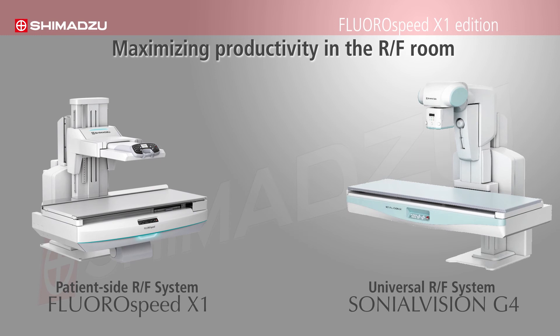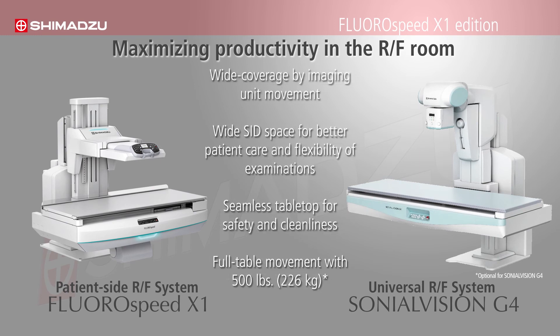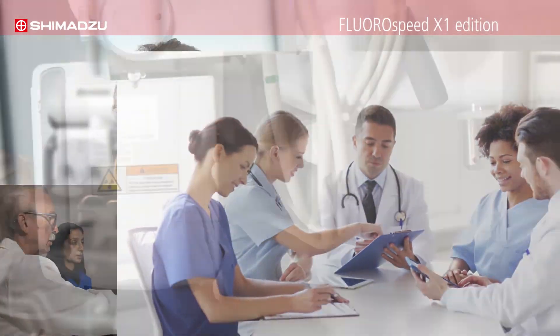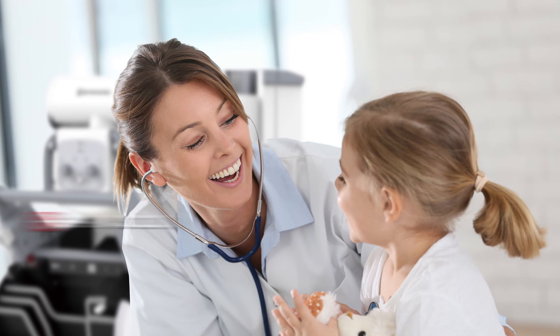Maximizing productivity in the RF room. Shimadzu offers the universal RF system Sonial Vision G4 and patient-side RF system Fluorospeed X1. Adapted to your complex demands and daily workflow, Shimadzu provides the best solution for you. Shimadzu. We care. For you.